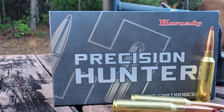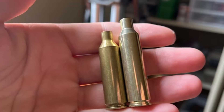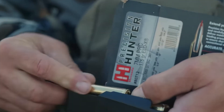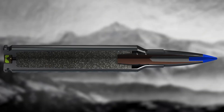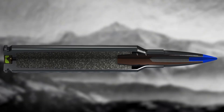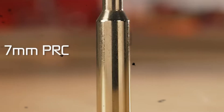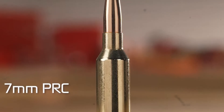Unlike the older Magnums, this was designed from the drawing board for modern long-range shooting. It features a standardized match-grade throat optimized for long, sleek, heavy bullets — like the 180-grain ELD Match — without having to seat the bullet deep into the powder column. We are seeing muzzle velocities consistently clocking in around 2,950 to 3,000 feet per second with those heavy 180-grain projectiles.